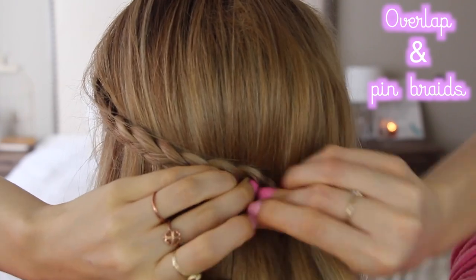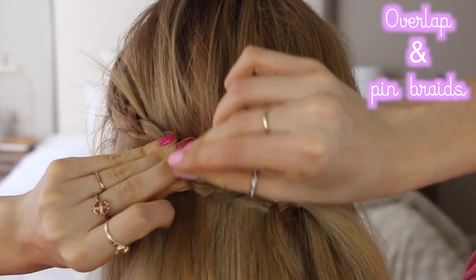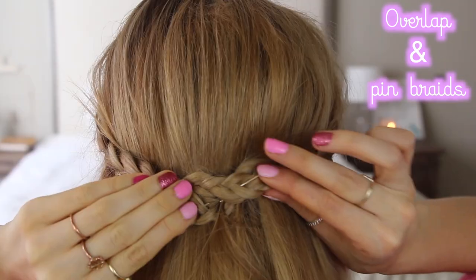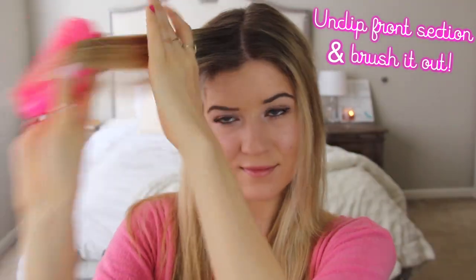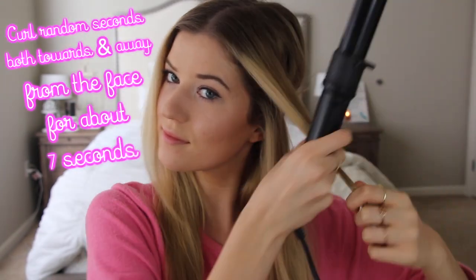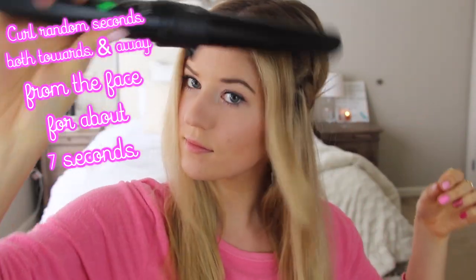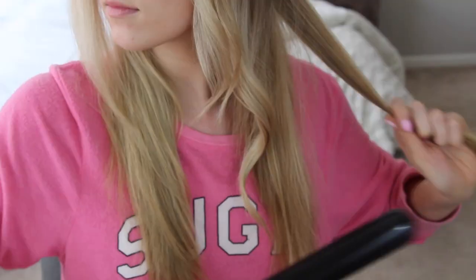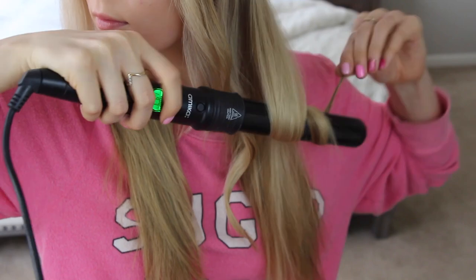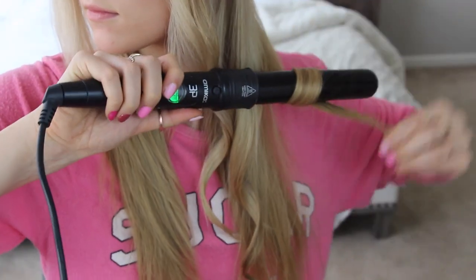Then overlap and pin the braids with bobby pins. I obviously didn't have a mirror while doing this, so you can see a lot of bobby pins and it's not as cute. But I promise if you're looking with a mirror you'll be able to make it look a lot better. I'm going to unclip the bangs and brush and smooth those out. To make it a little more playful and fun, I'm going in with a one and a half inch curling wand, curling random sections, holding for about five to ten seconds, curling both towards and away from my face to create a really natural looking wave.